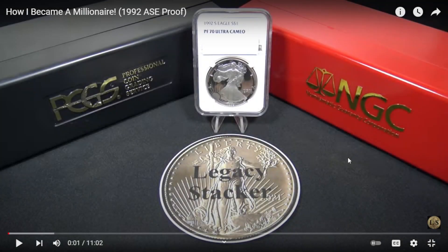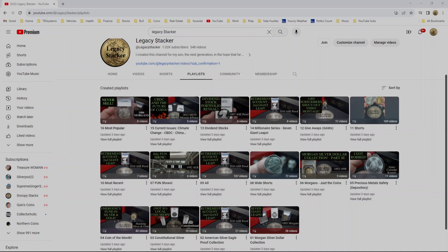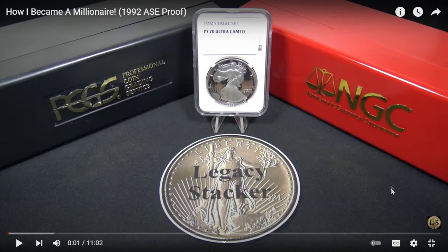If you've enjoyed the content of my channel and you're interested in collecting and stacking silver coins, you may want to check out my playlists on my Legacy Stacker channel. You can go to my Legacy Stacker homepage by clicking on the Legacy Stacker gold coin right here. I've created over 15 playlists, covering everything from my Morgan Silver Dollar collection, my constitutional playlist, my most recent or most popular videos, my Millionaire series, dividend stocks, and even fun shows playlists. You can also subscribe just by clicking on the Legacy Stacker gold coin at the bottom right of the screen.